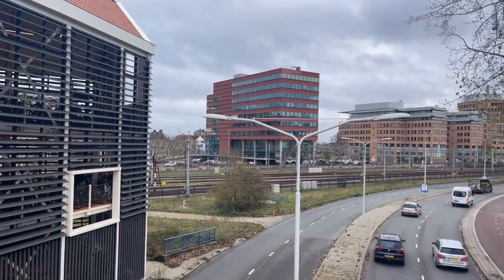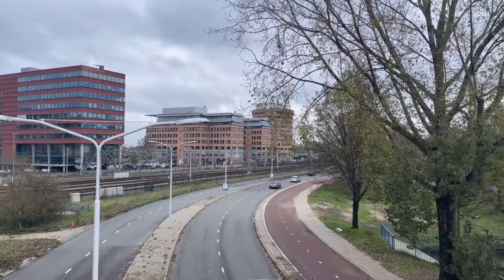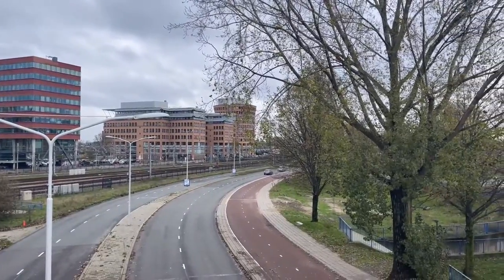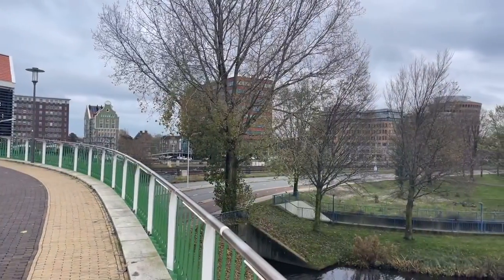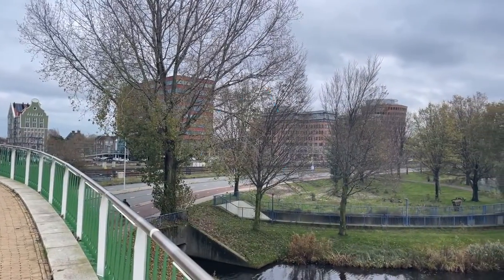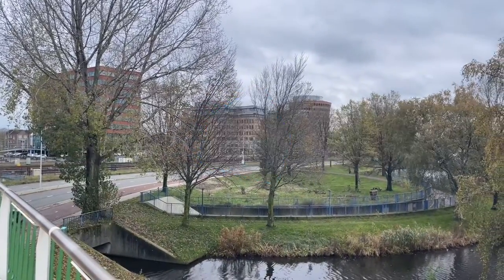Here you can see the head office of Albert Heijn. The office building was designed by TT Design with a floor area of 40,000 square meters, and around 1,200 people work here. In addition to Albert Heijn, the directors of Gall & Gall and ETHOS are also located here.